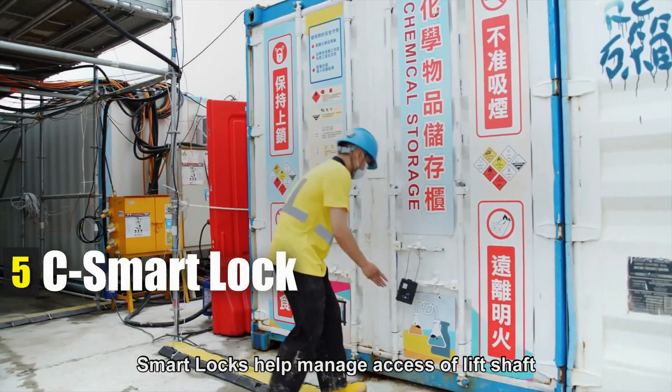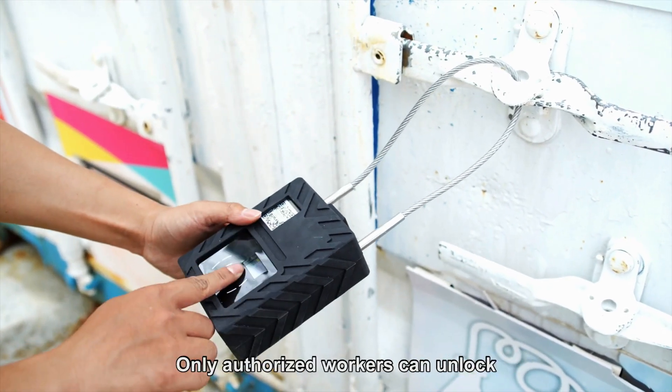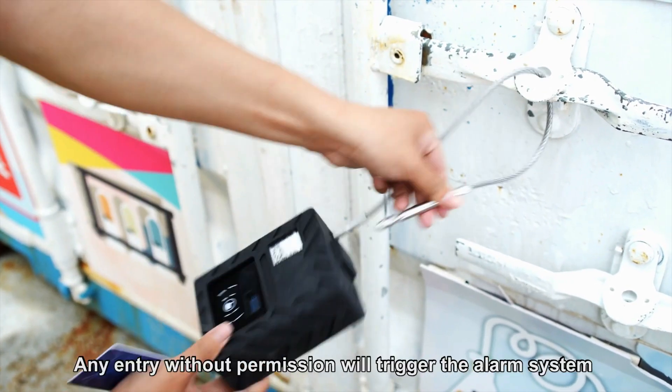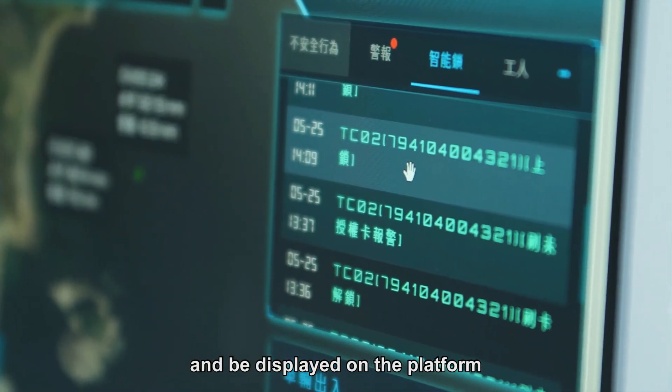Smart locks help manage access of lift shafts, dangerous goods stores and electrical boxes — only authorized workers can unlock them. Any entry without permission will trigger the alarm system and be displayed on the platform.